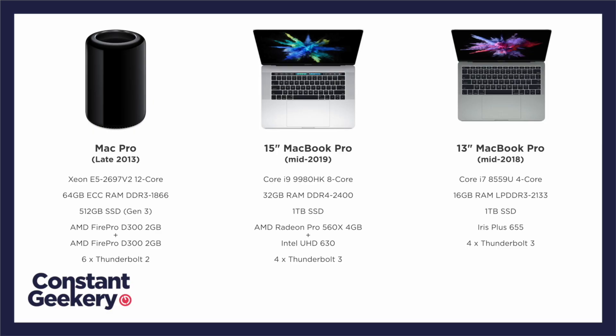Why? Well, I'm not completely sure, but the Mac Pro has got 64 gigs of RAM, the 15-inch MacBook Pro I used has got 32 gigs of RAM, whereas the 13-inch only has 16. So could that be the reason? Either way, performance is again pretty much doubled on these MacBook Pros.